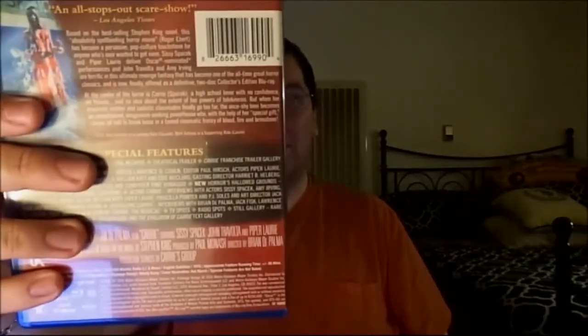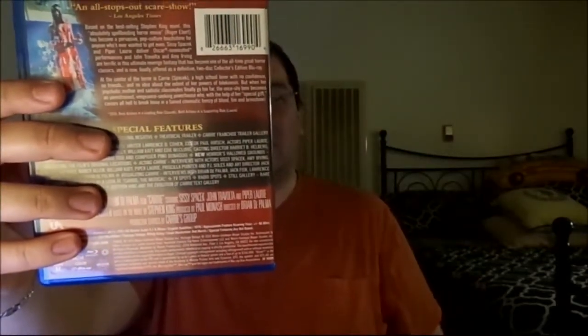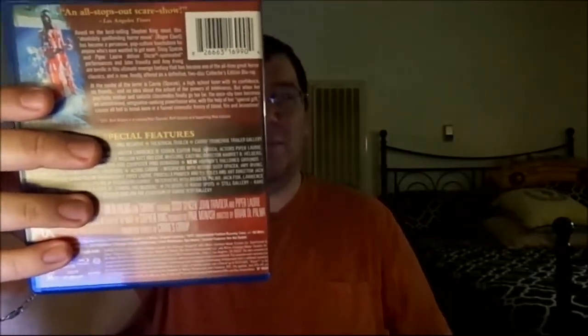This is the movie that definitely became memorable — the scene where she was dumped with a bucket of pig's blood, used as a prank when she was chosen as prom queen, as you can see on the back of this Blu-ray. And right here is William Katt, who was going to be prom king.